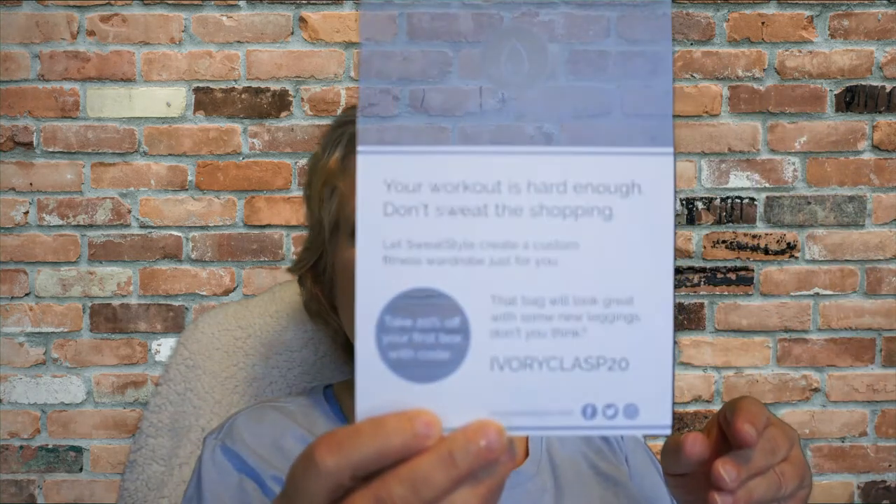The bag came wrapped in tissue paper and I can already see the color looks like it's beige. There's also a card in here for Sweat Style, where you can receive 20% off your first box — 'Your workout is hard enough, don't sweat the shopping, let Sweat Style create a custom fitness wardrobe just for you.' I don't know if it's something I'll use, but I'll take a look at it.